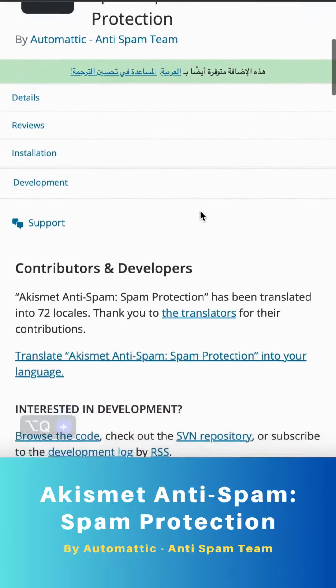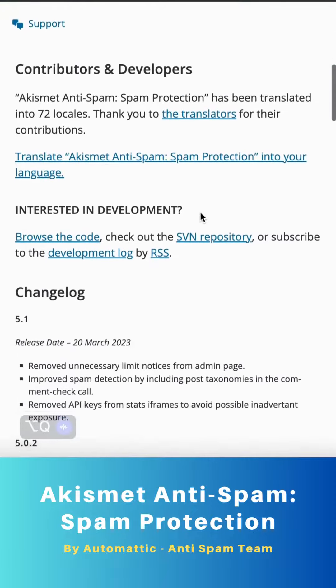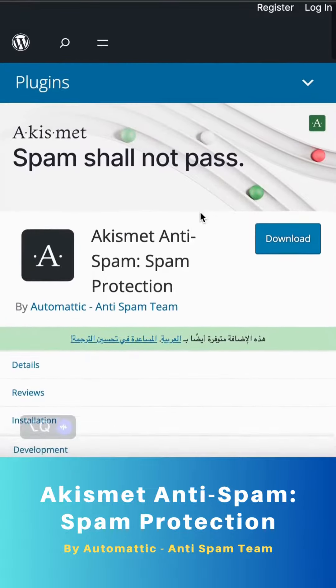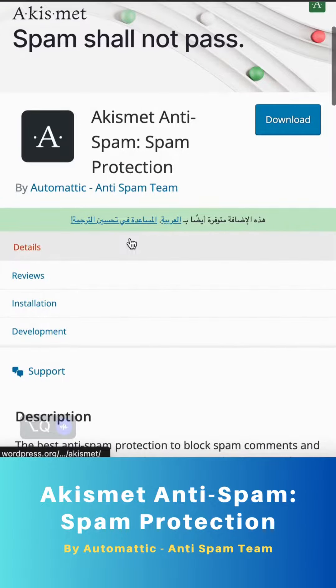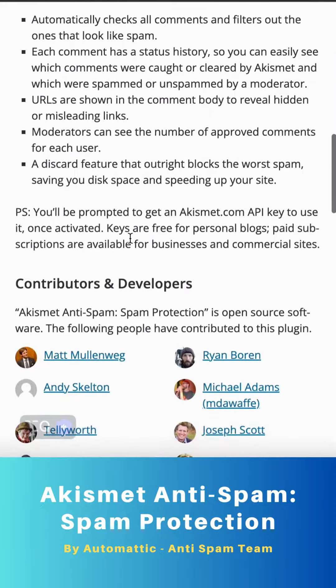Hey there, WordPress users! Are you tired of dealing with spam comments and contact form submissions? Look no further — we have the perfect solution for you! Introducing Akismet Anti-Spam, the ultimate spam protection plugin for WordPress and WooCommerce.